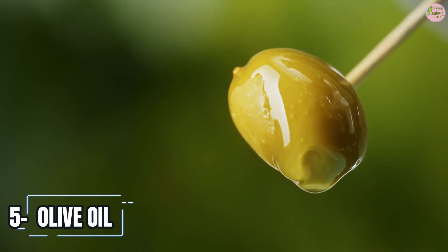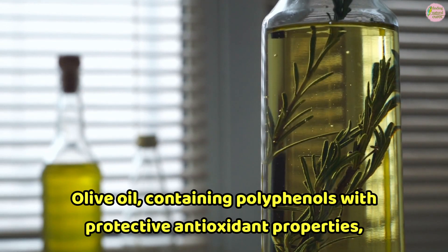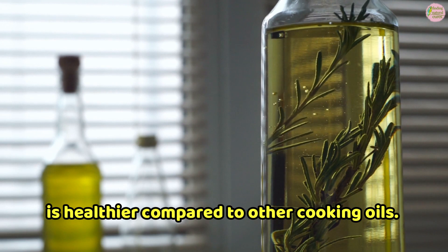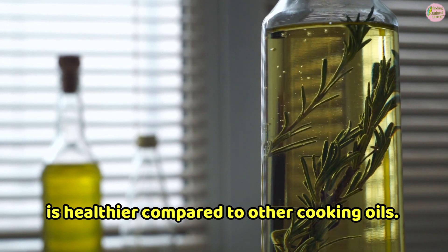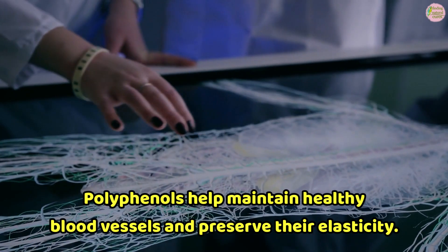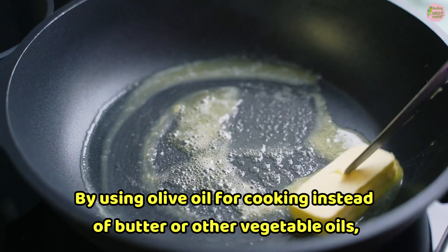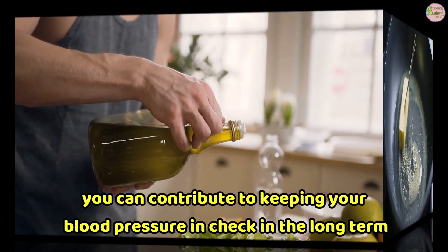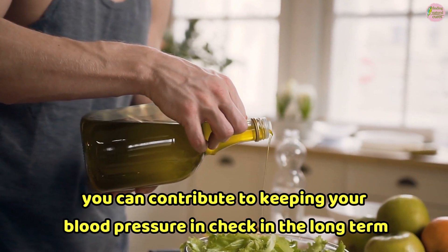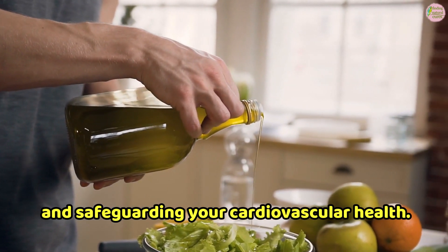5. Olive Oil. Olive oil contains polyphenols with protective antioxidant properties, making it healthier compared to other cooking oils. Polyphenols help maintain healthy blood vessels and preserve their elasticity. By using olive oil for cooking instead of butter or other vegetable oils, you can contribute to keeping your blood pressure in check long-term and safeguarding your cardiovascular health.